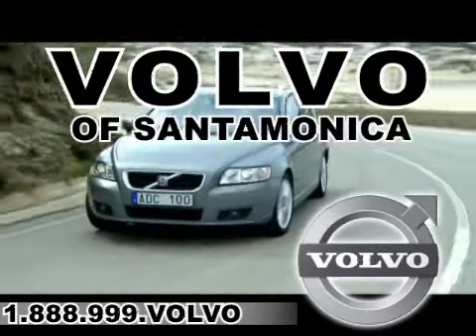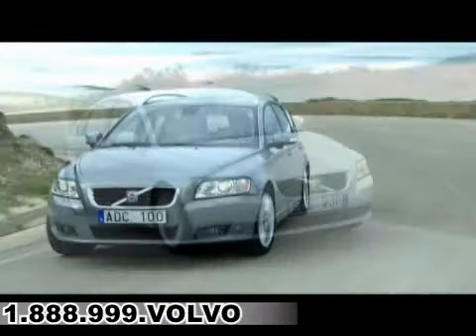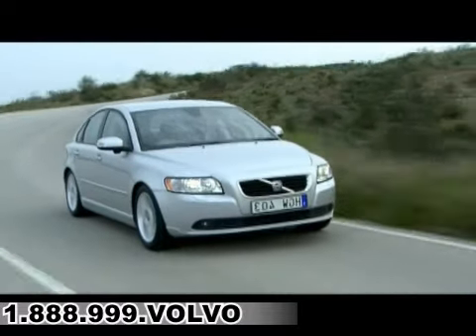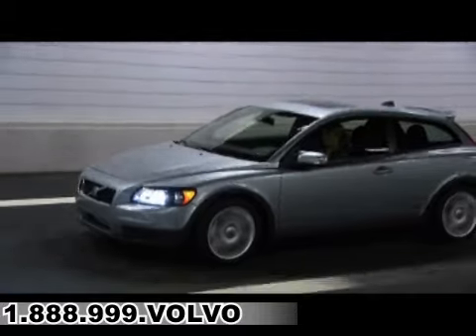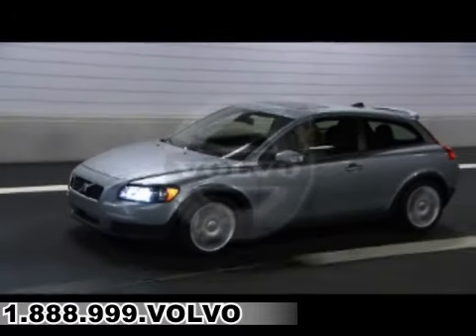For all things Volvo, it has to be Volvo of Santa Monica. Selection, service, and value — that's Volvo of Santa Monica, the number one Volvo dealer in the US since 2004.